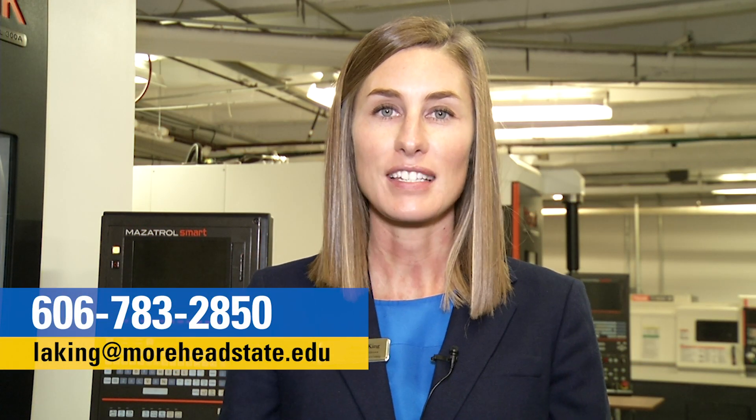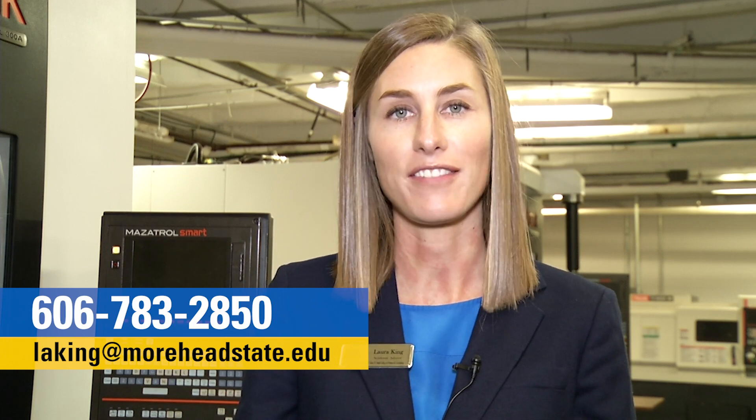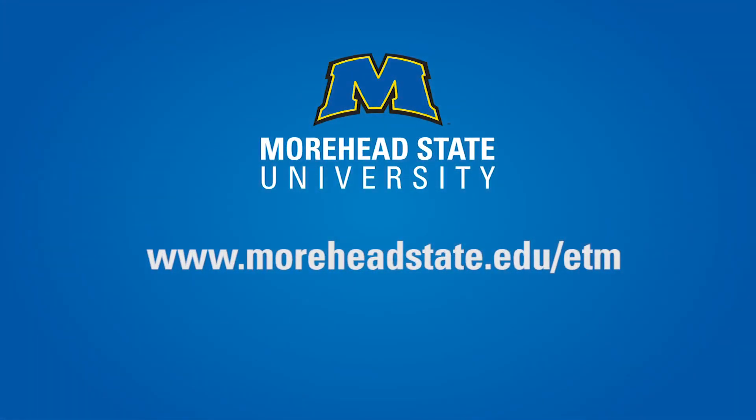As the advisor of the Bachelor of Science in Technology Management program, please know that I'm always here to answer your questions and help you through this process. You can meet with me in person or contact me through email or by phone. I look forward to hearing from you.